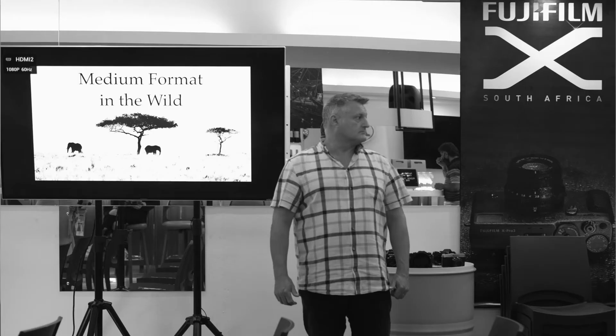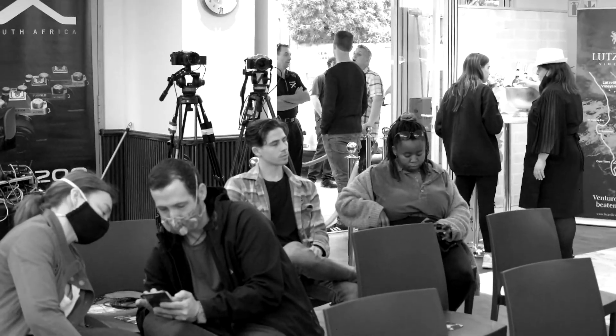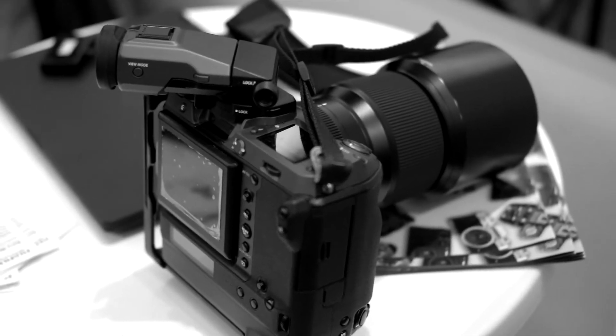I am a fine art wildlife photographer based out of George. I'm also a very proud Fujifilm X-photographer and I'm in Cape Town today because of the launch of Fujifilm's new flagship camera, the GFX100S, and I'm going to be doing a presentation on why I use medium format in the wild.